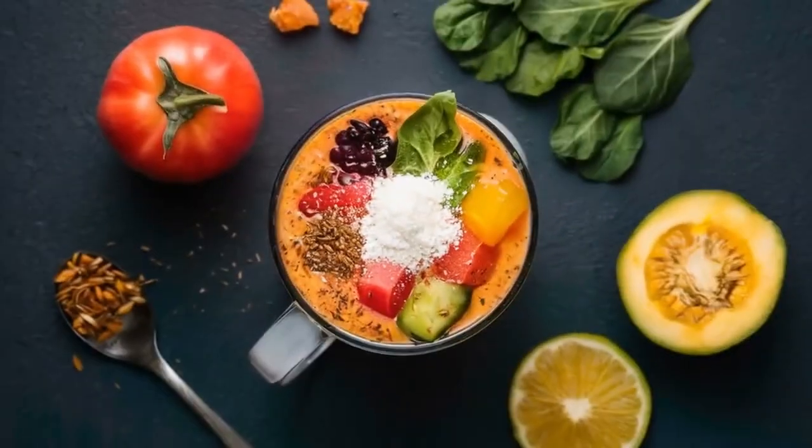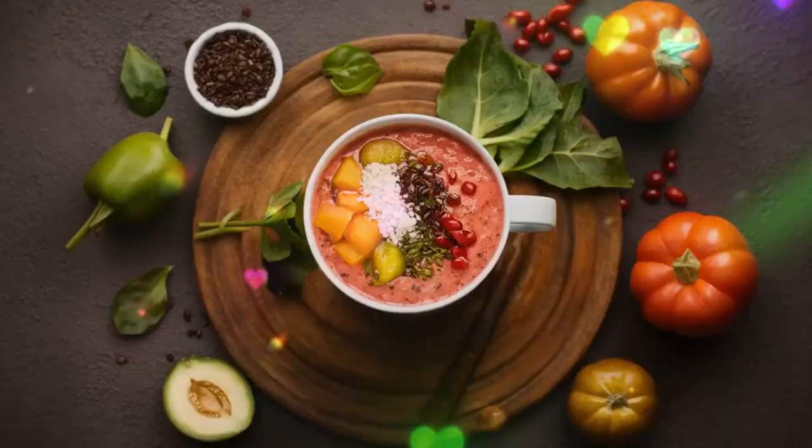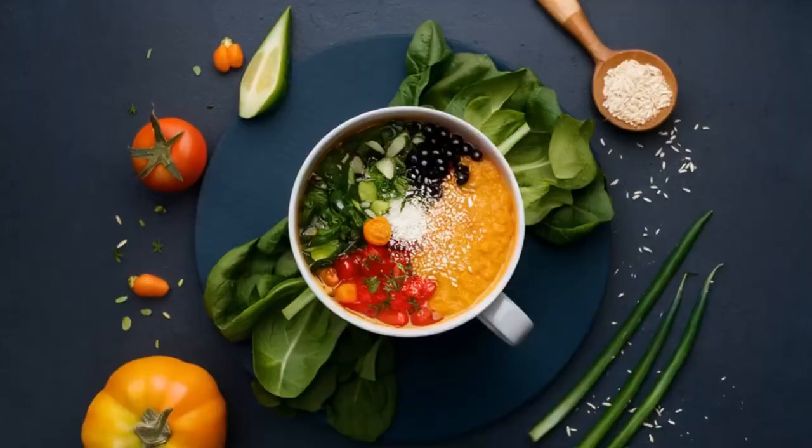Altogether, this smoothie promotes prostate health while providing a delicious and natural source of balanced nutrition.